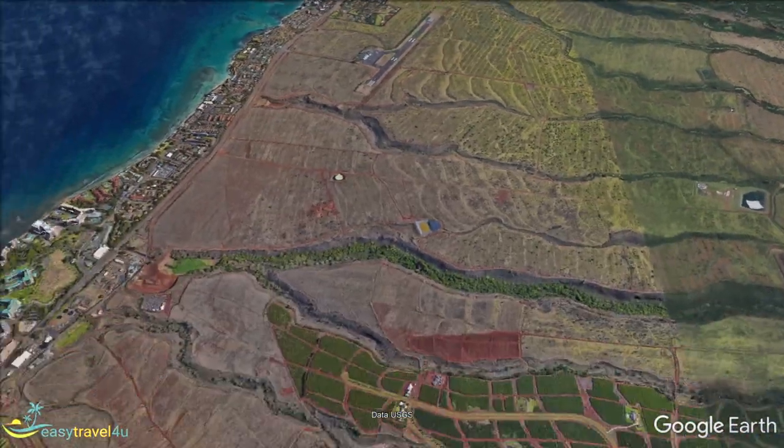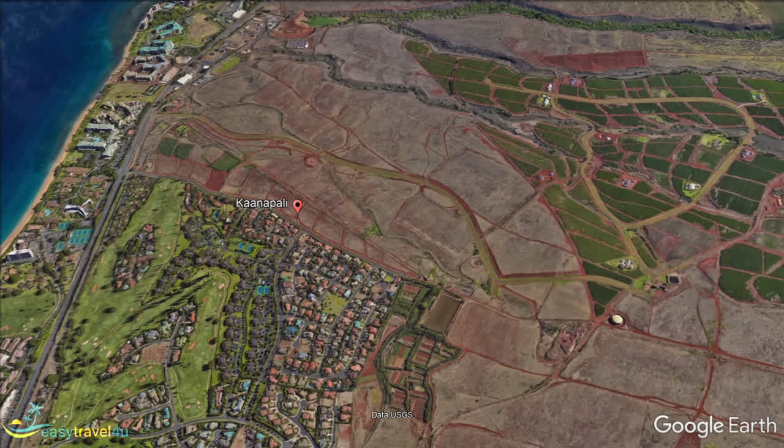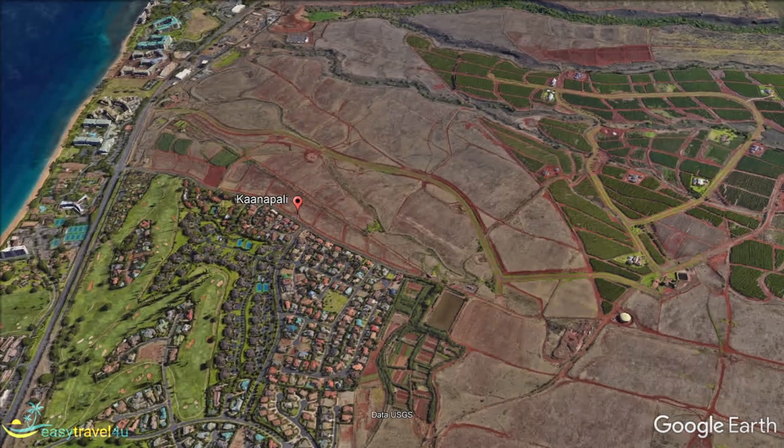It would be wrong to dismiss other parts of Maui, and if you read on, you should get some ideas why that is the case. In this video, I'm going to walk you through Maui on a virtual tour, pointing out interesting features and landmarks, and telling you about all of the characteristics of some of the island's most inviting and fascinating areas.